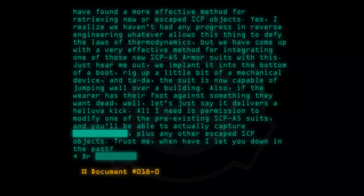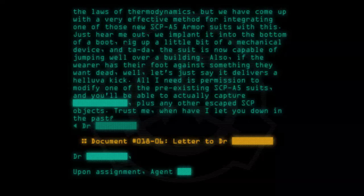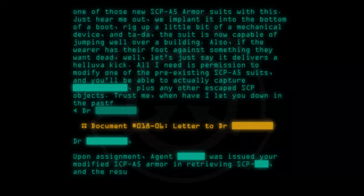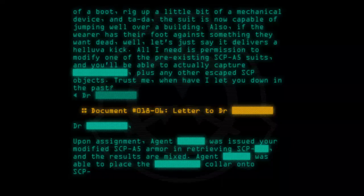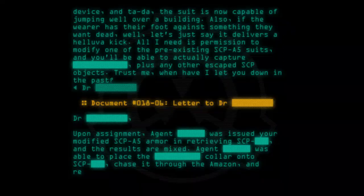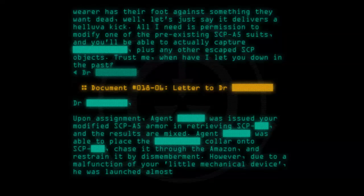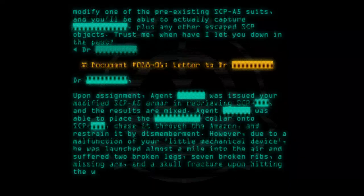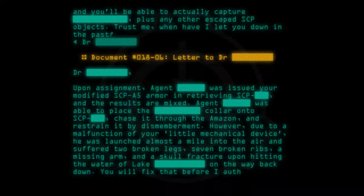Document number 018-06, letter to Doctor. Upon assignment, the agent was issued your modified SCP-A5 armor in retrieving the SCP, and the results are mixed. The agent was able to place the collar onto the SCP, chase it through the Amazon, and restrain it by dismemberment. However, due to a malfunction of your little mechanical device, he was launched almost a mile into the air and suffered two broken legs, seven broken ribs, a missing arm, and a skull fracture upon hitting the water. You will fix that before I authorize your armor for common use.